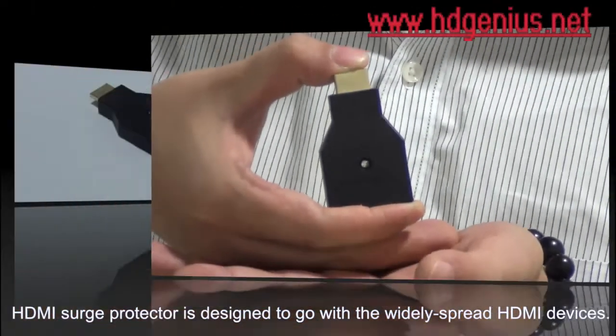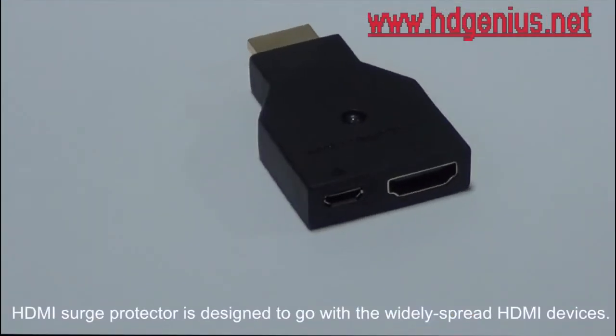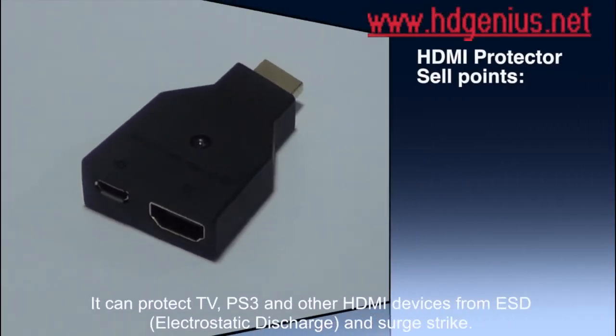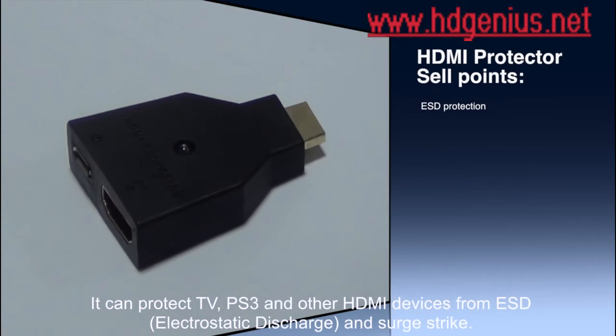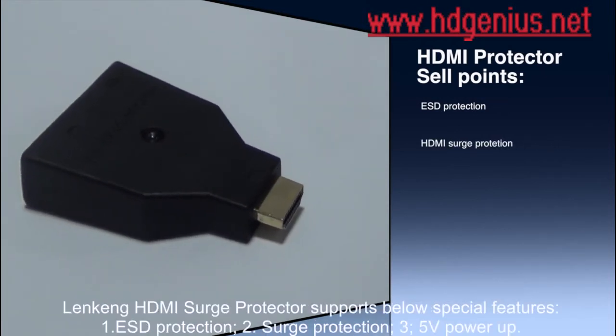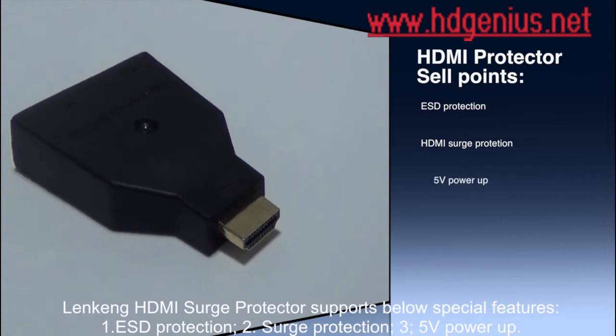The HDMI Surge Protector is designed to go with the widely spread HDMI devices. It can protect TV, PS3, and other HDMI devices from ESD and surge. Lenken HDMI Surge Protector supports the following special features.